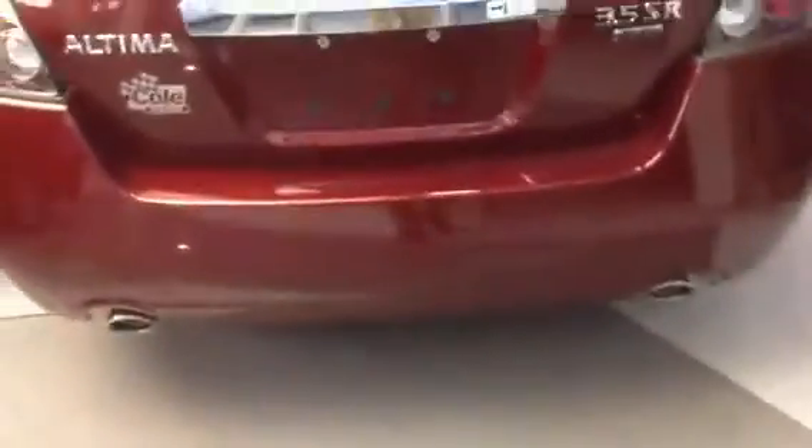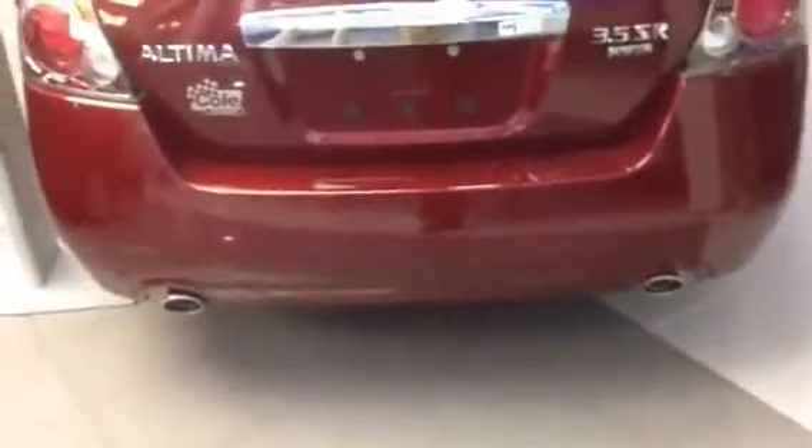Check out those nice lines. As we come around to the back, you're going to see that spoiler we talked about. You'll also notice that it has a nice dual tipped exhaust.